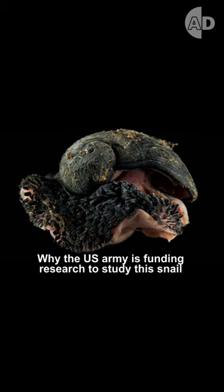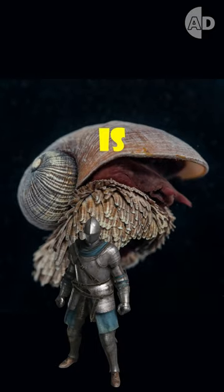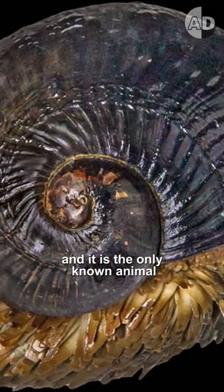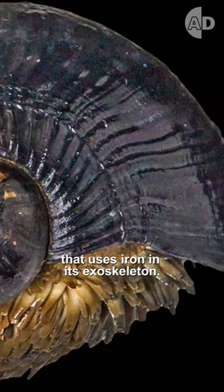Why the U.S. Army is funding research to study this snail is exactly what it looks like. It is a sea pangolin, and it is the only known animal that uses iron in its exoskeleton.